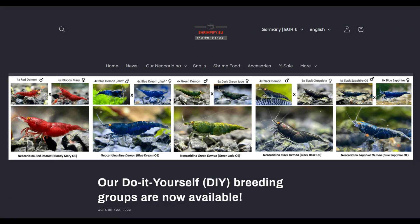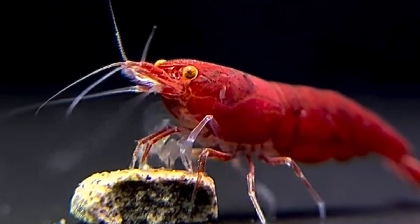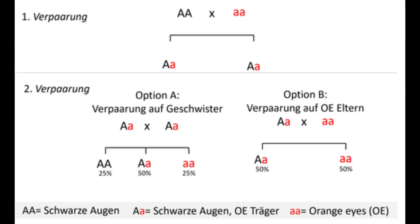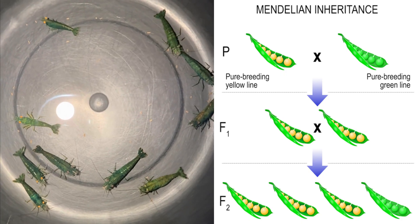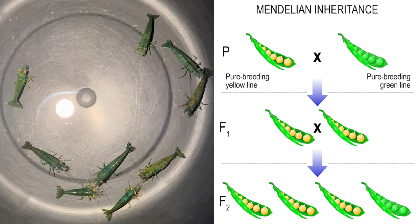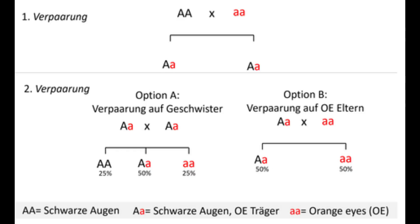Over the years, and even now, we are finally starting to get his orange eye neos in North America. Let's take a closer look at how orange eyes are inherited. In genetics, a recessive trait means that both parents must carry and pass on the gene for it to be visible in their offspring. This is known as Mendelian inheritance, and it applies perfectly to orange eyes in Neo Caridina shrimp.